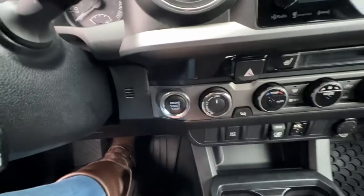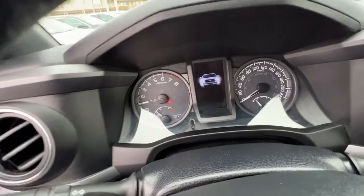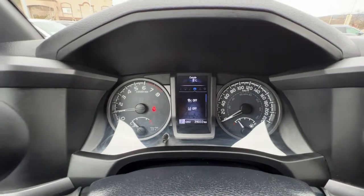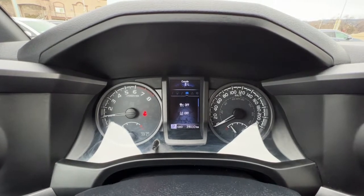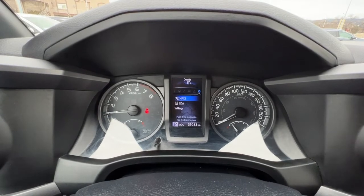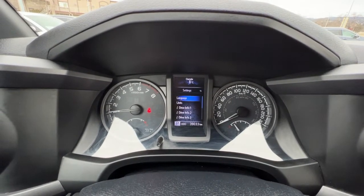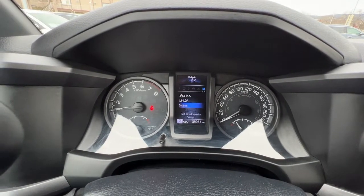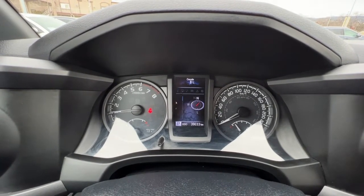This is a push-button start, so all you want to do is put your foot on the brake, push the button, and you are good to go. Taking a look at the dash once it gets all loaded up — using these steering wheel controls we can go through a whole bunch of settings like your safety settings, any messages about your vehicle, trip meters, and you can customize your display to make it look how you like it.